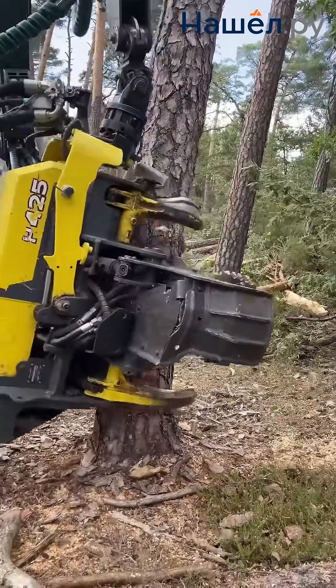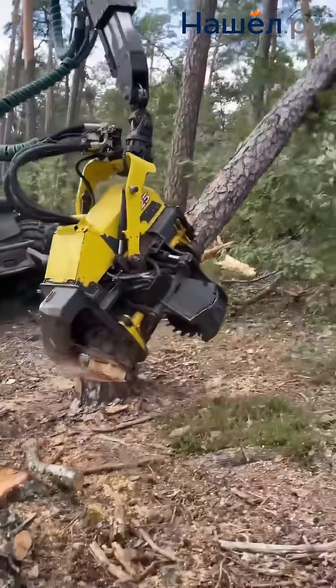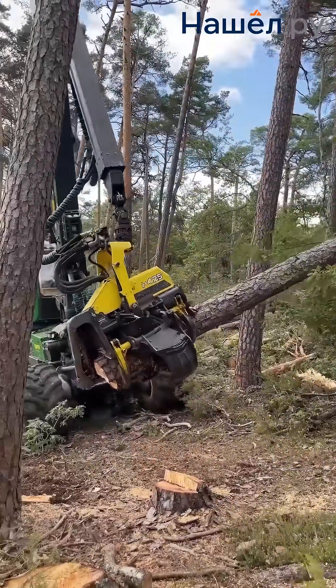Key components include a metal frame made of high-strength steel, feed rollers for reliable stem feeding without slippage, and de-limbing knives — both moveable and fixed — which efficiently cut off branches.